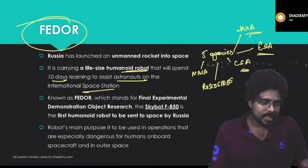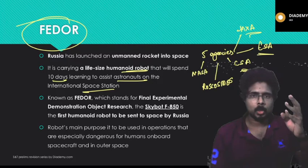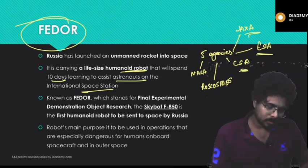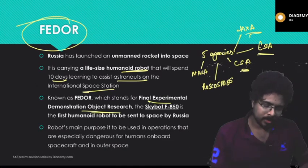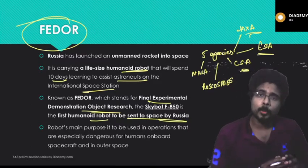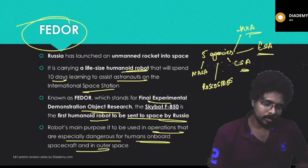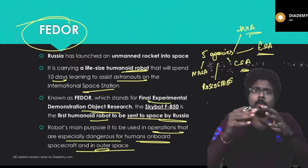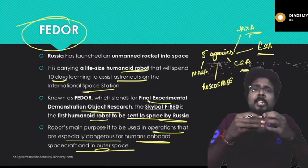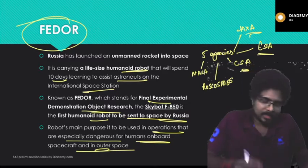FEDOR stands for Final Experiment Demonstration Object Research. The Skyboard F-850 is the first humanoid robot to be sent to space by Russia. This robot's main purpose is to be used in operations that are especially dangerous for humans on board spacecraft — for repairs outside the spacecraft and internal machinery work that is dangerous to the astronauts living there. Russia sent FEDOR as a test for this purpose.